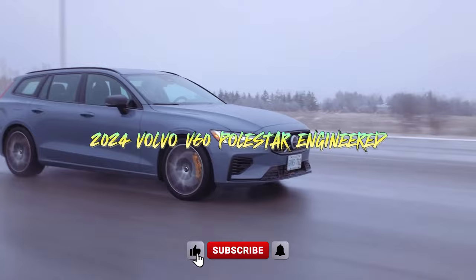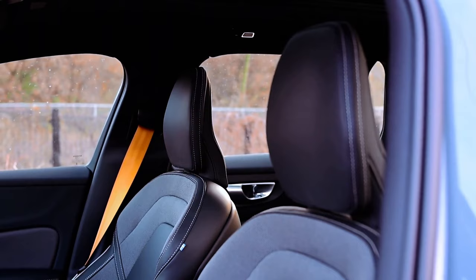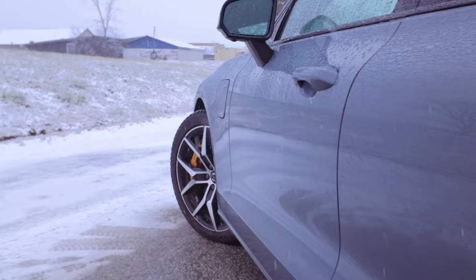The 2024 Volvo V60 Polestar Engineered is an impressive front-engine, front and rear motor, rear/all-wheel-drive wagon that offers a perfect blend of performance and eco-friendliness. Priced at $72,345 base and $72,925 as tested, this vehicle stands out with its cutting-edge features and powertrain.